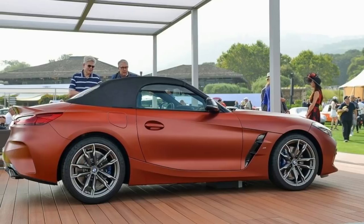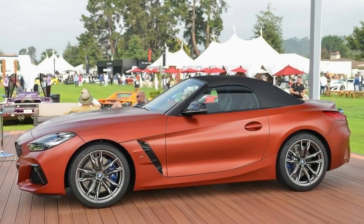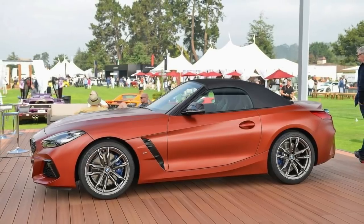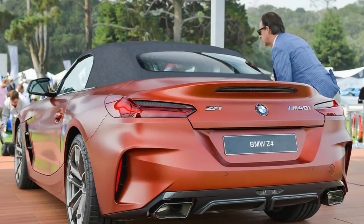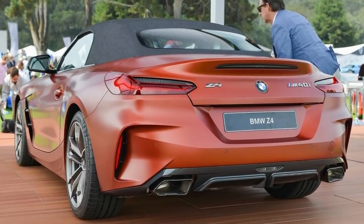In profile, gills behind the front wheels pull hot air away from the brakes. Unlike the current Z4, the new one switches to a soft top. Black 19-inch wheels have 5 pairs of dual spokes. A very short rear deck incorporates a ducktail spoiler into the tip of the trunk. The back features a pair of trapezoidal exhaust outlets.